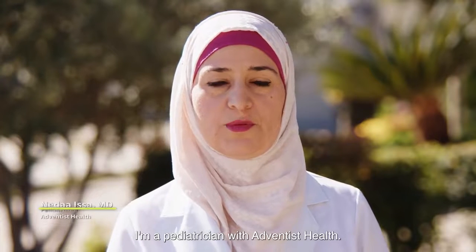Hello, my name is Dr. Neda Issa. I'm a pediatrician with Adventus Health.